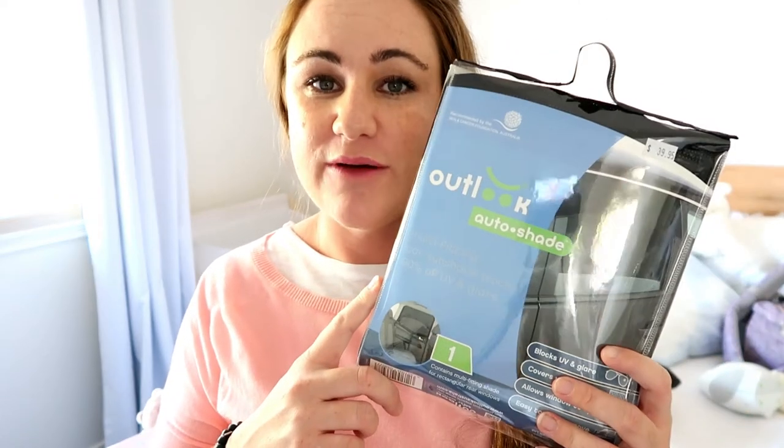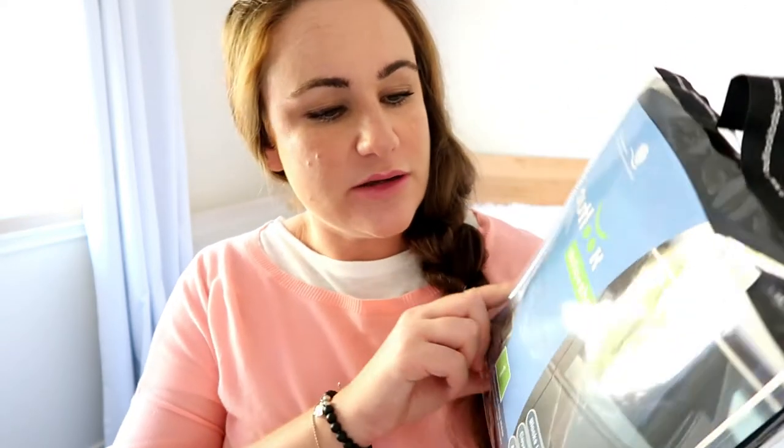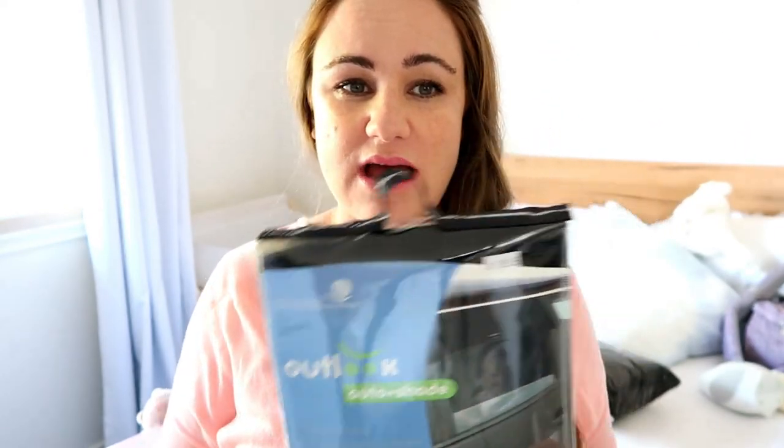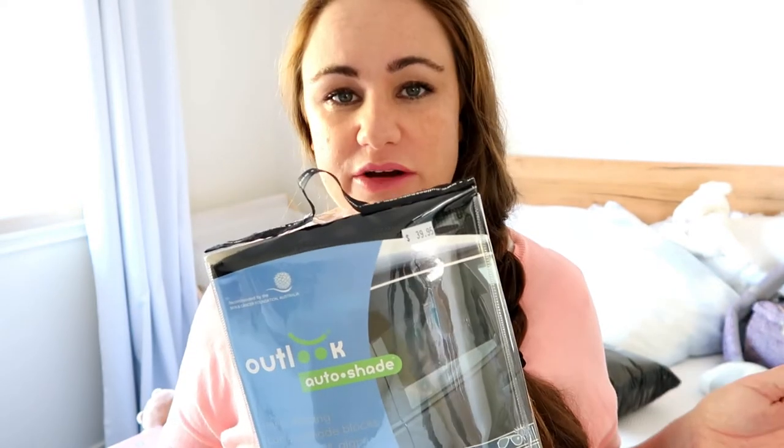The next thing we had to buy is another car shade. This brand is called Outlook Auto Shade — it goes across the top of your window and covers the whole thing. We started with one of those suction-cap ones but the suction cap kept coming off and sunlight would still poke around the edges and hit Jed's eyes. We've been using the Outlook brand for over a year and a half now and it's still going strong — I highly recommend it.